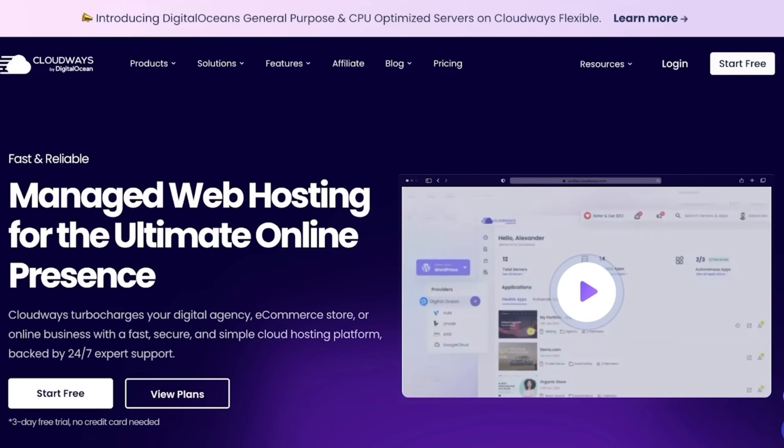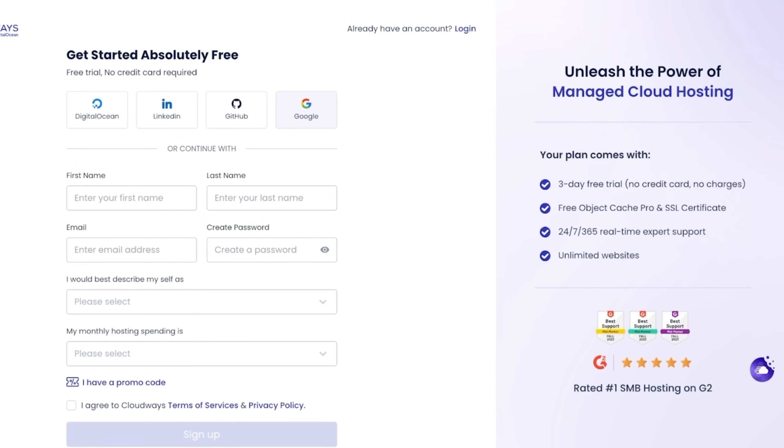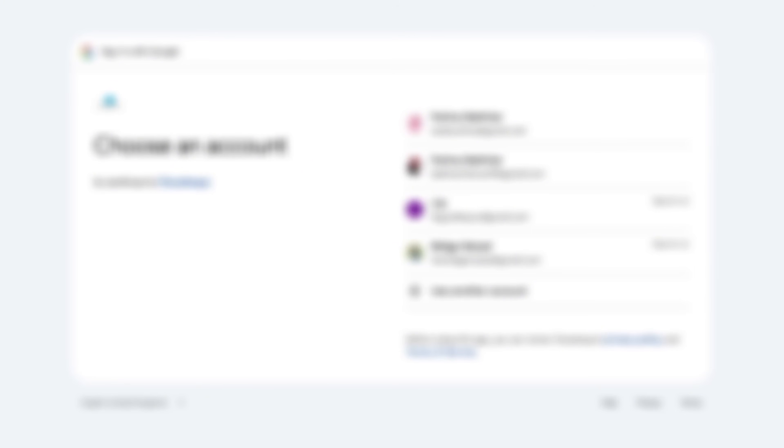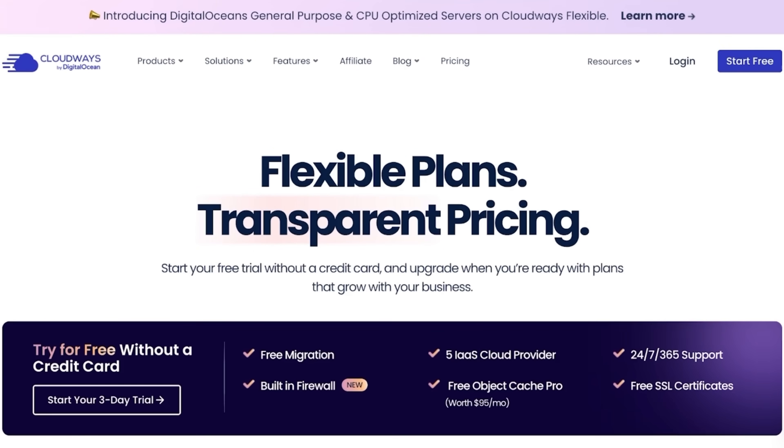The setup and migration experience was very straightforward. Signing up for Cloudways was simple and easy. All you have to do is click on 'Start Free.' You can proceed with your sign-up by providing credit card information and verifying your email, or you can sign up with your Google, GitHub, LinkedIn, or DigitalOcean account. For migration, I just filled out a form and their team handled the entire process — I didn't have to worry or stress about it at all.